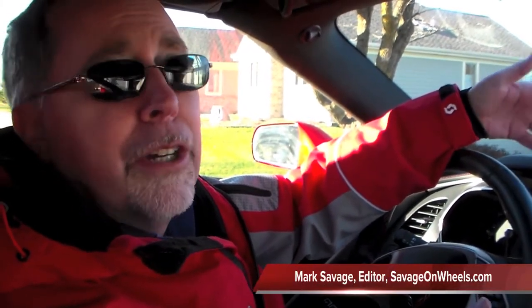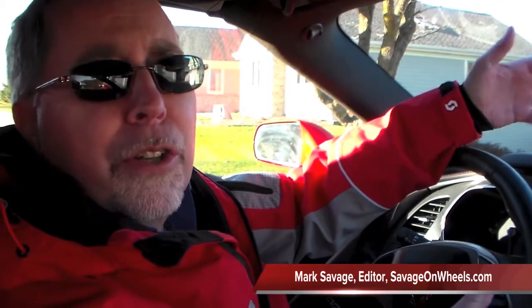Hi, Mark Savage here. We got a real special car to look at here today. Somebody thought it's going to be a cold day in Wisconsin before you get to drive one of the new Corvette Stingrays. Well, it's that day. It's November. It's chilly in Wisconsin, but we got a nice sunny day.